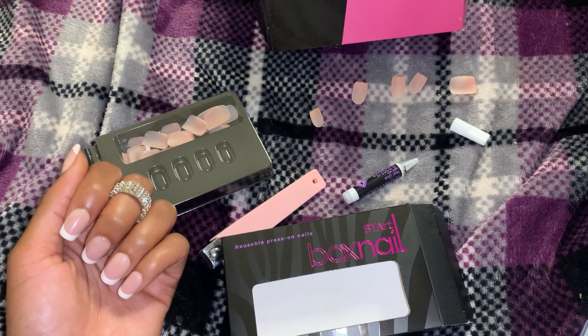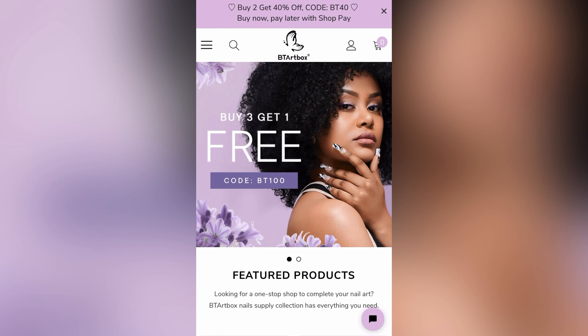They have multiple choices on their site — nail choices, different nail art, literally everything that you need for nails. So yes, definitely look into it and check them out.